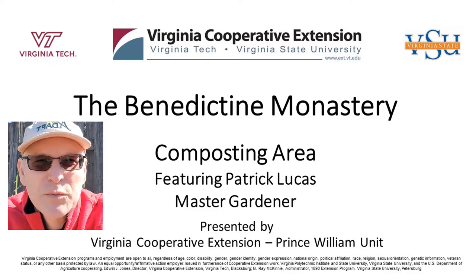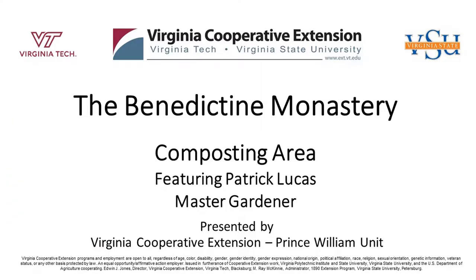Hi, I'm Thomas Bowles, Prince William County Agricultural Extension Agent. Welcome to our video. Hello, my name is Pat Lucas. I am one of the Master Gardener Volunteers with Prince William County and I try to help here at the Teaching Garden and here at the monastery that the Teaching Garden is at with some of their composting efforts.